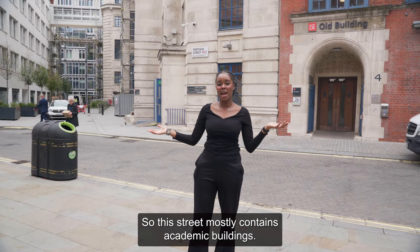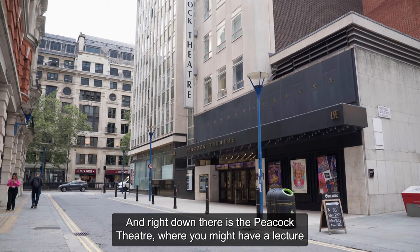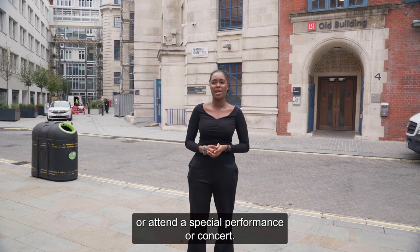This street mostly contains academic buildings — you might have a seminar here. And right down there is the Peacock Theatre, where you might have a lecture or attend a special performance or concert.